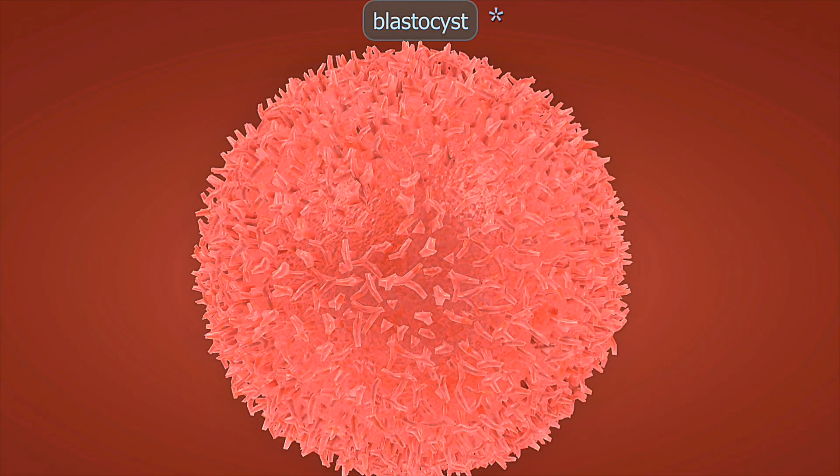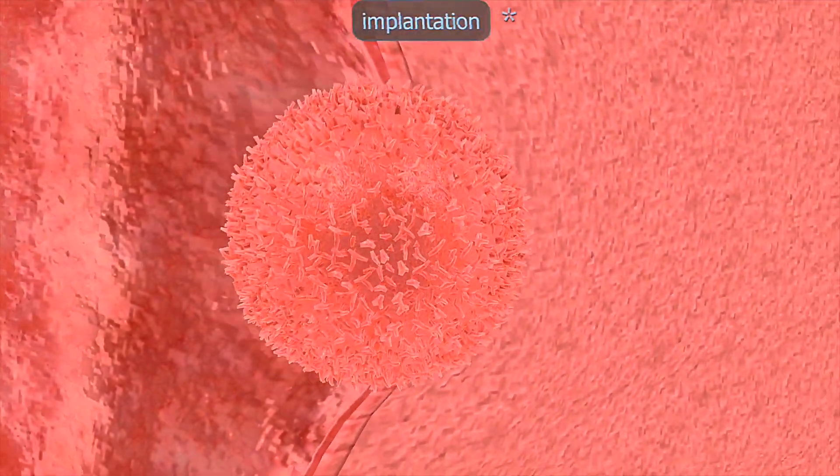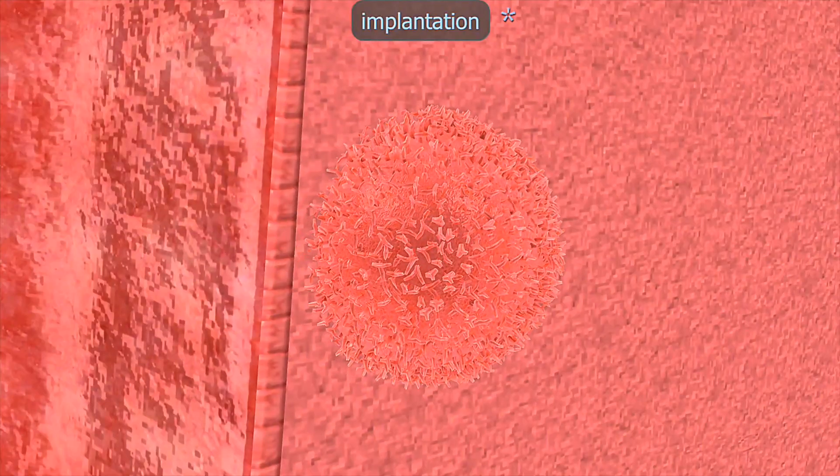This isn't just about a baby growing. It's a full pregnancy body transformation, week-by-week — a testament to the sheer power of the female form.